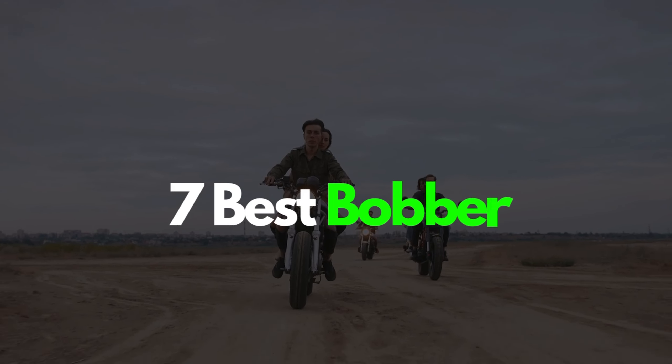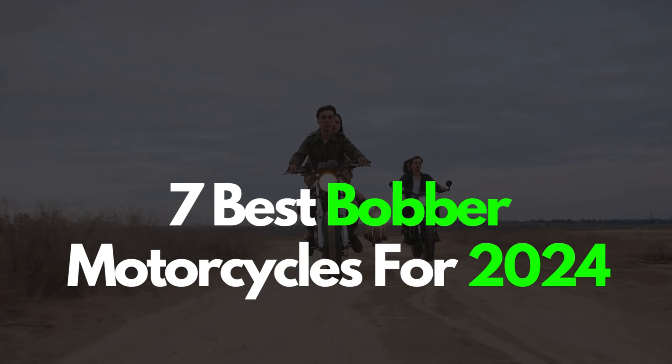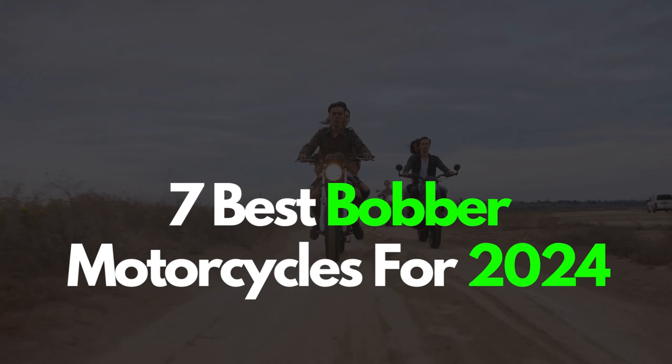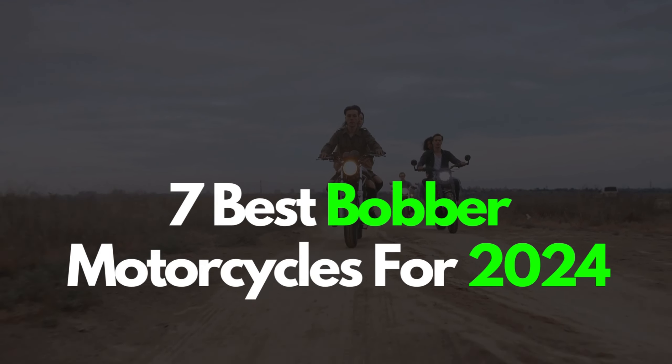Hey there, welcome back to Motorvibes channel. Today we're cruising through the 7 best bobber motorcycles for 2024. These bad boys are turning heads and stealing hearts. Let's rev up and dive in.